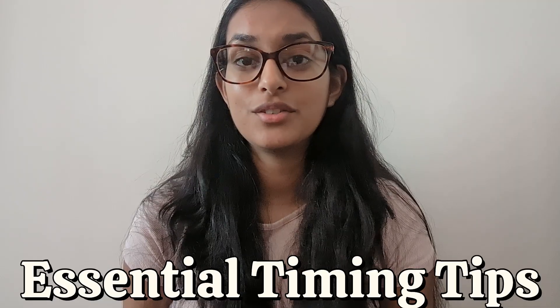Now let's cover some timing tips that are really important for the decision making section. Starting off with keyboard shortcuts — learning a few key shortcuts will help you speed up by just a couple of seconds, which is such valuable time in the UCAT. Going to the next question is Alt+N, going to the previous question is Alt+P, and bringing up the calculator is Alt+C.